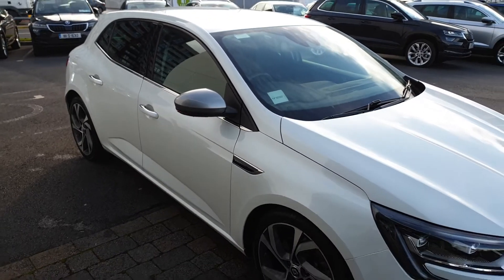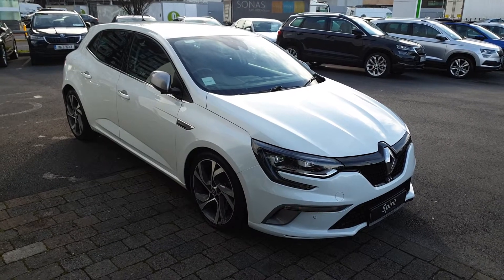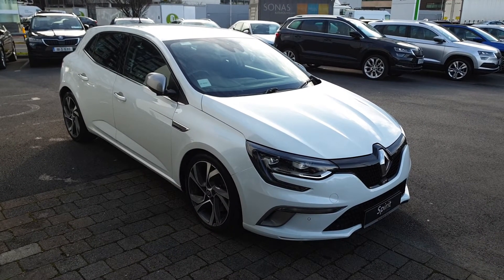For any more questions on this car, or if you'd like to book a test drive or get a finance quote, give us a call today on 01 216 3666. Thanks very much.